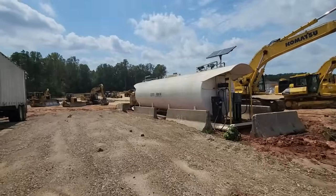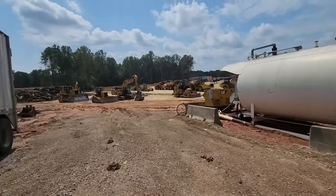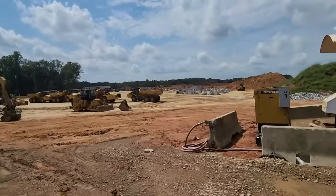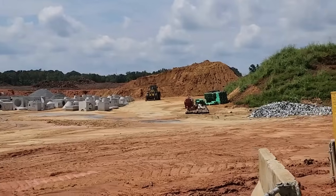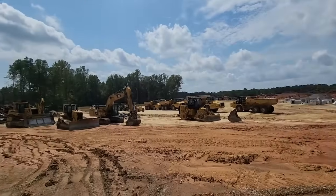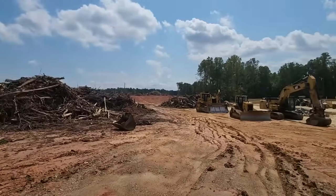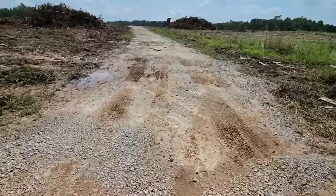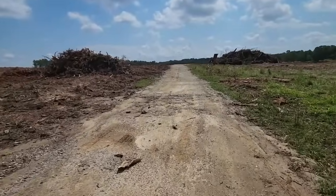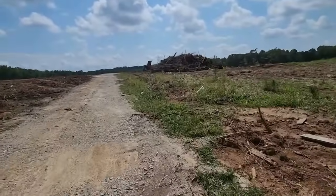It is insane — you really cannot get an idea from this video just how much land they are going to clear. This is a tiny, tiny portion of it here. All those trees back there that you see — all those trees are coming down. They're getting ready to get started on this part. So I guess this would be phase one, and they're not going to cut all the trees at once — they're cutting and clearing the property in sections. This is the first part they will develop. Now, this, believe it or not, is the driveway to the brick house.